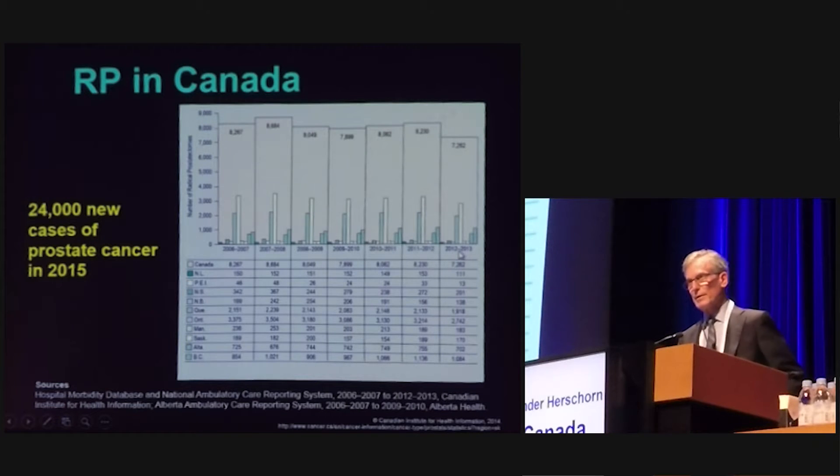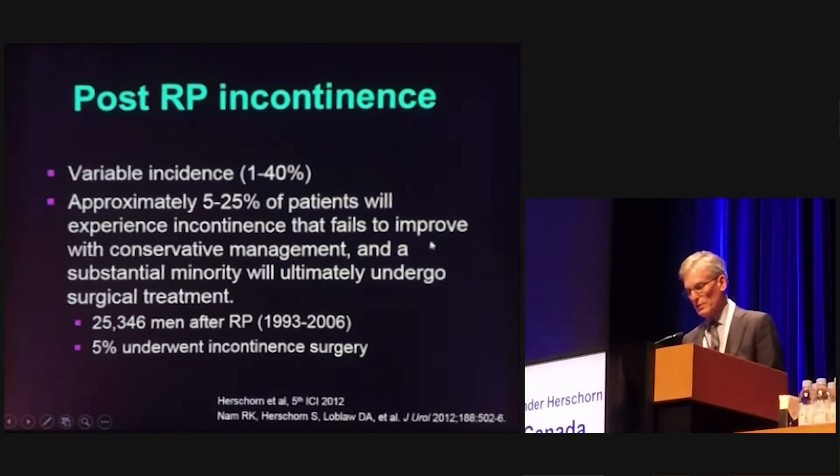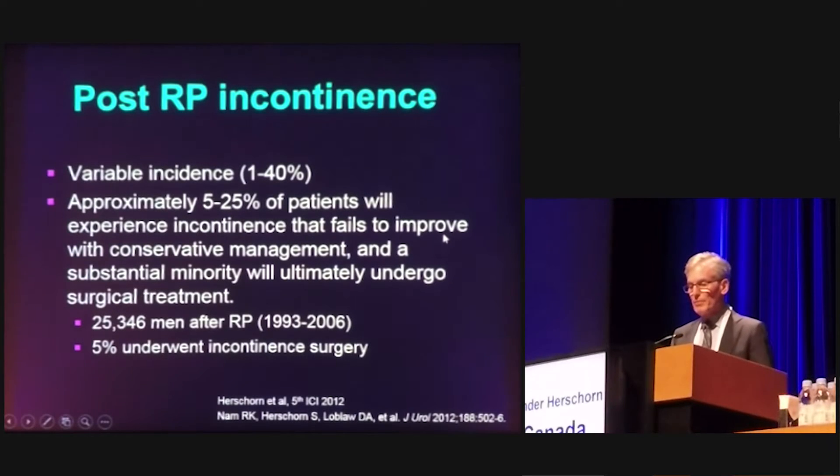Looking at data for new cases of prostate cancer in Canada, there were 24,000 new cases in 2015 and about 7,262 radical prostatectomies. The number of radical prostatectomies is gradually falling over the years because of the onset of active surveillance as a treatment modality. Post-radical prostatectomy incontinence can occur anywhere from 1 to 40 percent of the time, depending on how you define it. Approximately 5 to 25 percent of people will experience incontinence that fails to improve with conservative management, and a substantial minority will ultimately undergo surgical treatment.